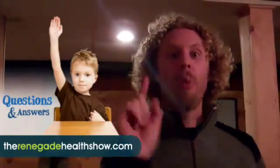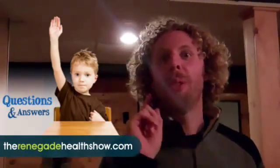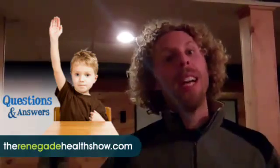Good afternoon everyone, this is Kevin Gianni from the Renegade Health Show, and today is Friday. Welcome to the weekend. Today we're going to answer one question — not a bunch — just one, from Dr. Gabriella. This is what she asked.